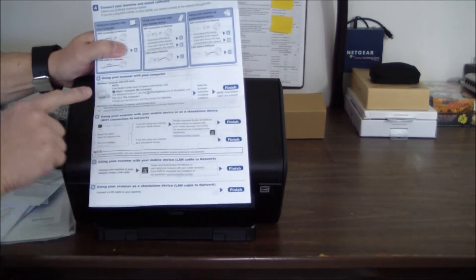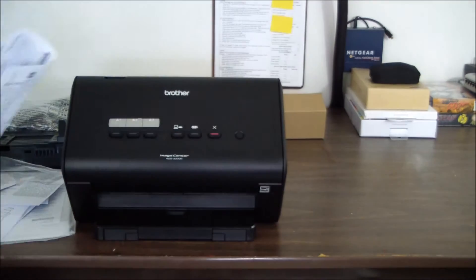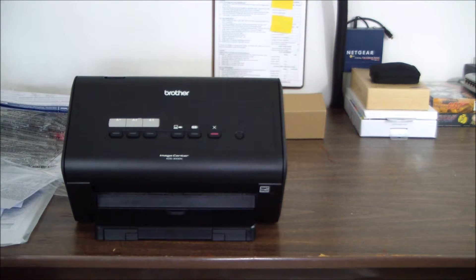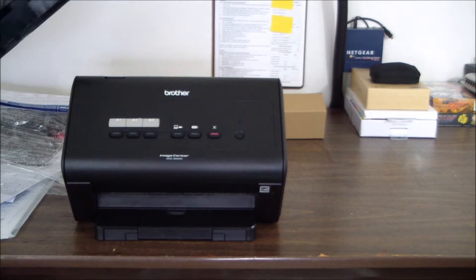The guide briefly tells you how to use it in four steps, but there's a lot more to it than that. Basically if you're pulling scans from your PC, it's straightforward — just like any MFP.